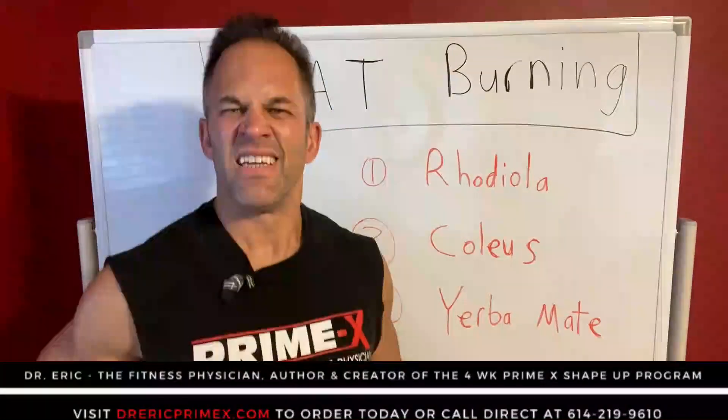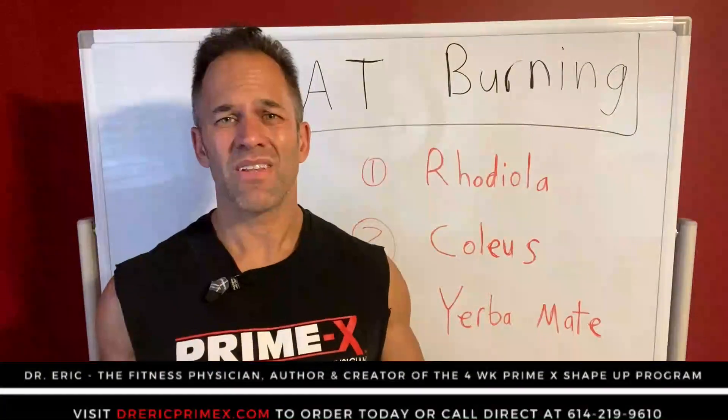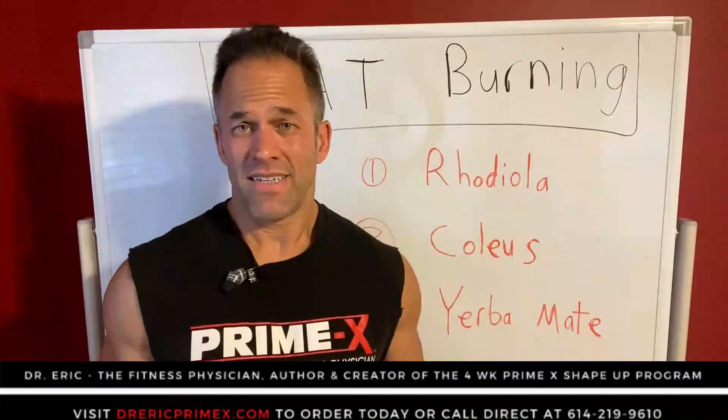Hey, you got a little bit of fat down there you want to get rid of? Does it jiggle a little bit? Can you grab a little bit? You're working out hard, eating right? You just can't lose that belly fat or those hips or that butt. If so, then pay attention.